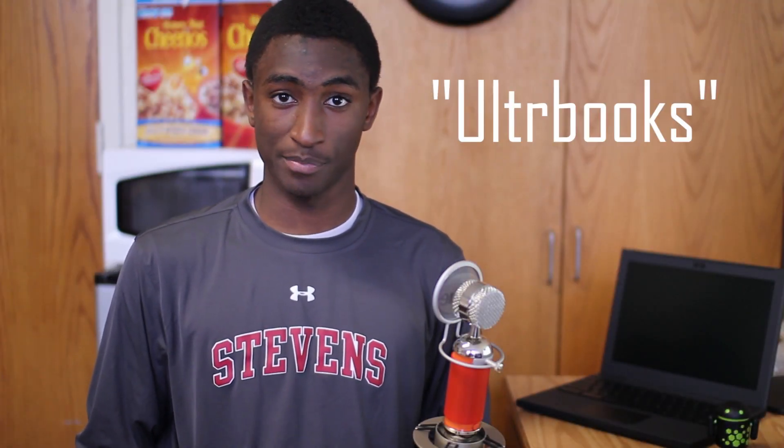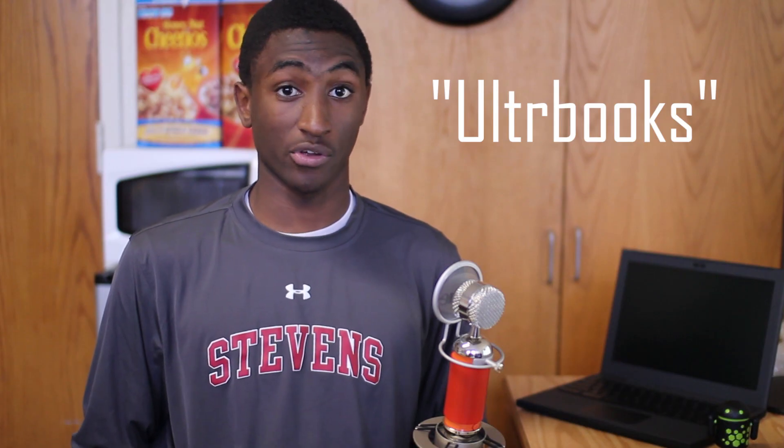Hey, what's up guys, MKBHD here, and today we're going to be talking about ultrabooks. Because to be totally honest, ultrabooks are pretty awesome.